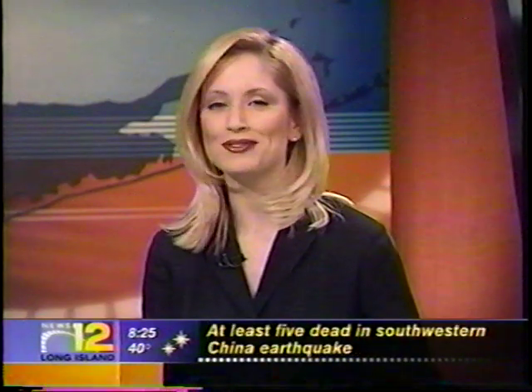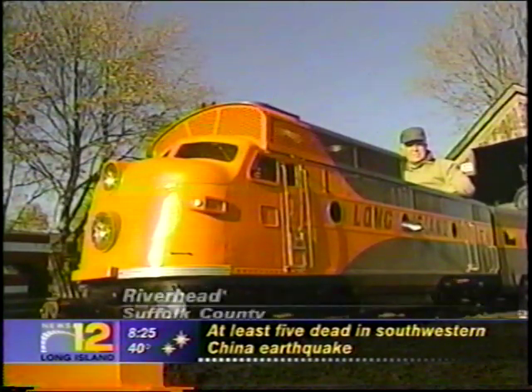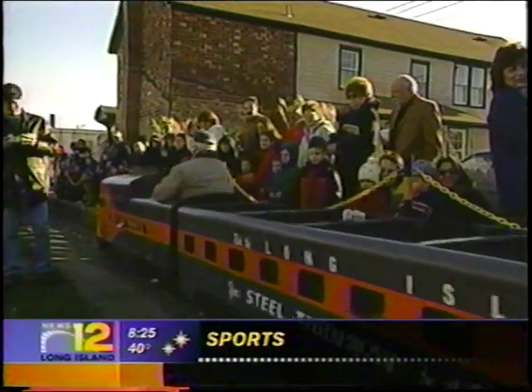That's part of Long Island's history. Come on, climb aboard as News 12 Long Island's Amy Day takes us for a ride in Riverhead. All aboard the G-16 miniature train, restored and now open to the public here at the Railroad Museum of Long Island in Riverhead.